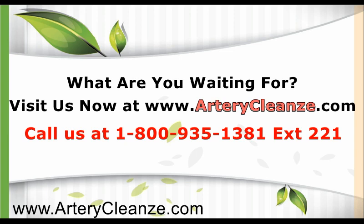Call us at 1-800-935-1381, extension 221, or click the link below to learn more.